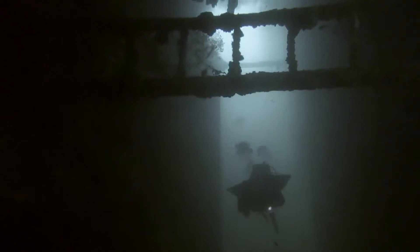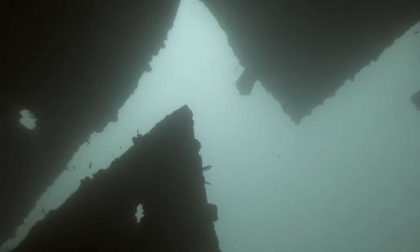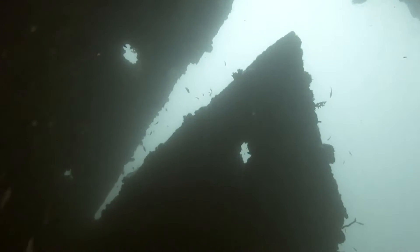It is dark, it is cramped, and it is incredibly scary. Not for the faint hearted. Massive gaping holes in the ships are the scars left from torpedoes and bombs.